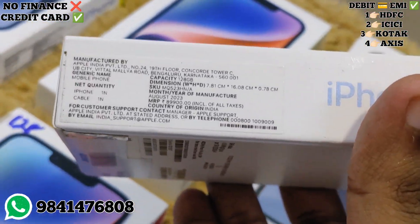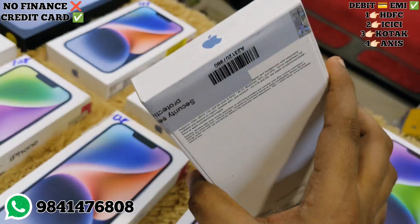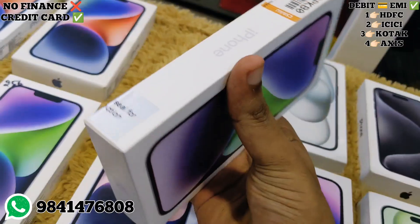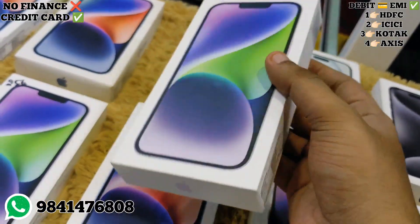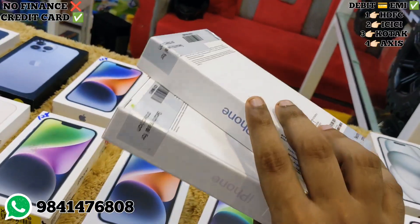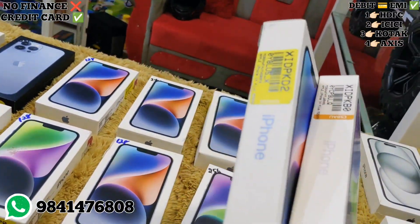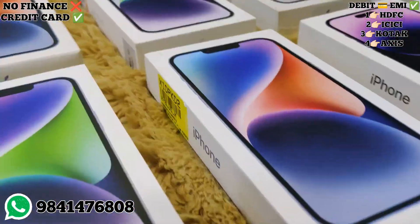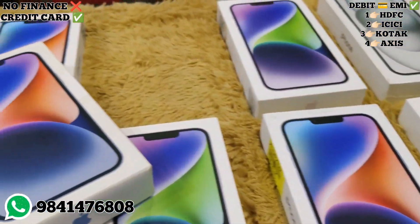Next, for the 14 Plus there is a 128GB sealed unit. The price is ₹71,000. We also have stock at ₹60,000 and ₹66,000. Black, blue, and white colors are all available. We have two colors in stock but can arrange any color.